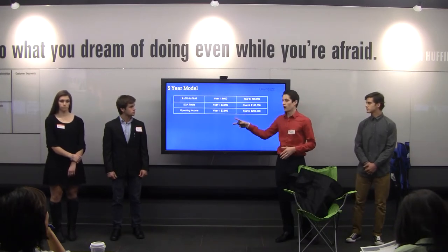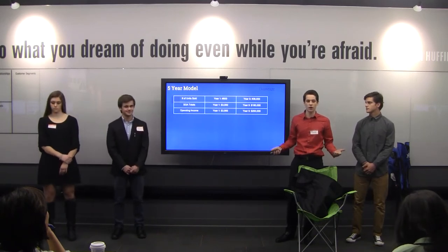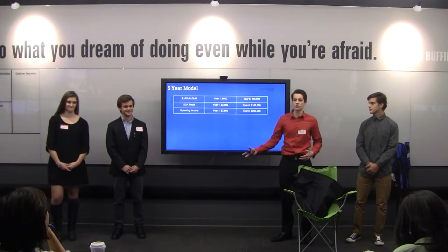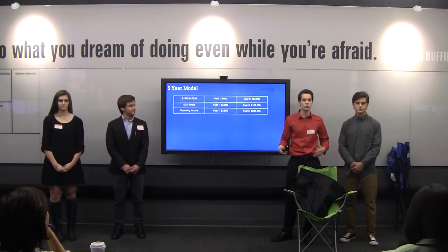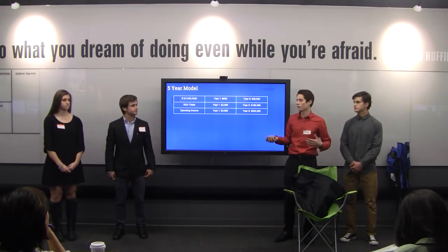Our operating income in year one will be around $4,000. As we are giving to charities and aren't selling as many products right away, it will be a little less initially. By year five, our operating income will be $200,000. Through these early years, we won't be paying ourselves — we'll be fully invested in the company and working to build brand awareness.